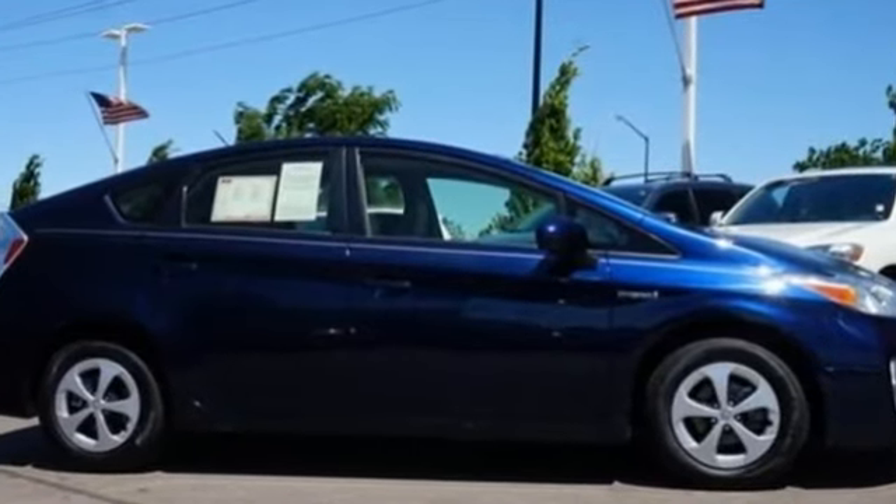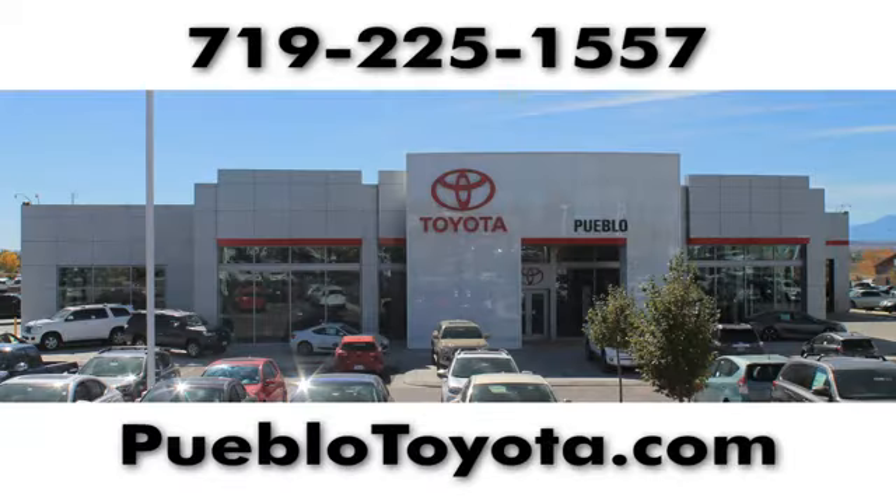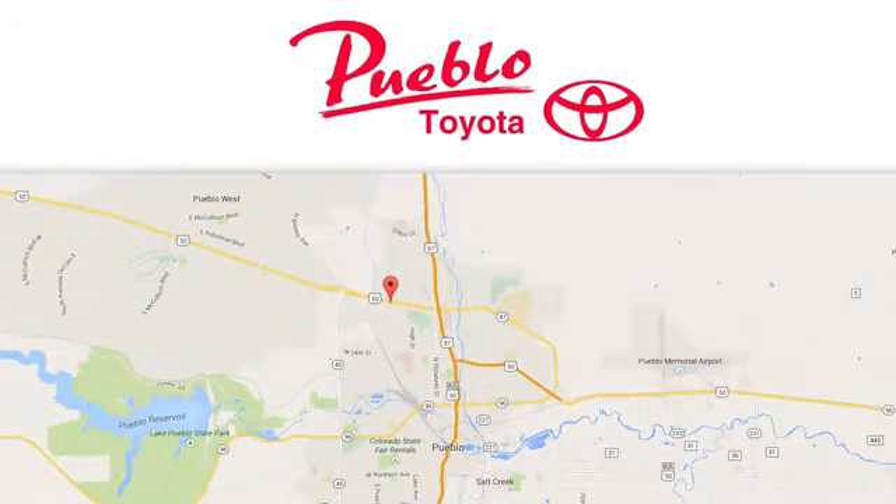Hurry in today for a test drive. You'll find it all at Pueblo Toyota. Call, click, or stop in today. We're conveniently located at 2220 US 50 West in Pueblo, Colorado.